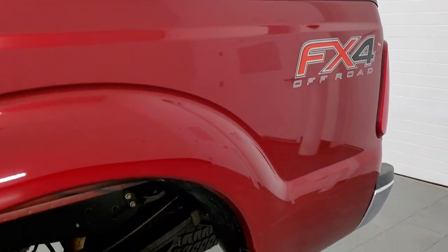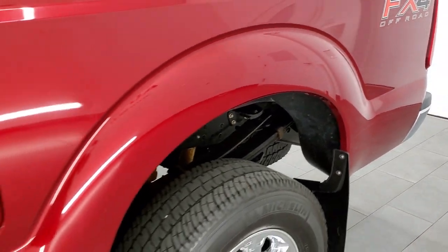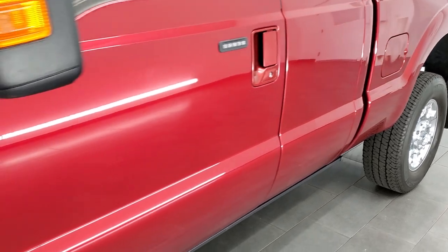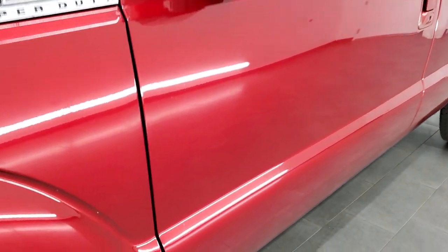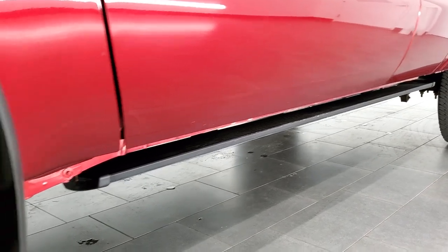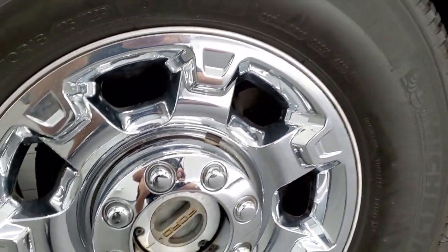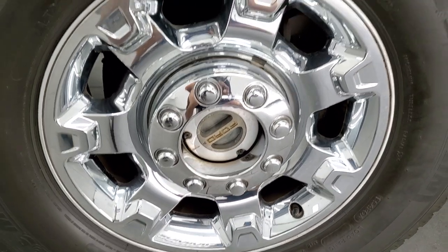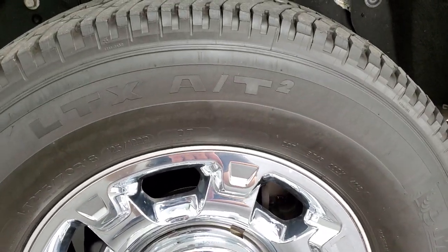If you like the video and want to subscribe to our YouTube channel, in the lower right-hand part of the screen is a subscribe button — click that and check us out. Click the bell notifications to get updates. Every day we do videos here at Summit Auto. It comes with the factory alloy rims with the chrome covers, these are 18-inch rims.